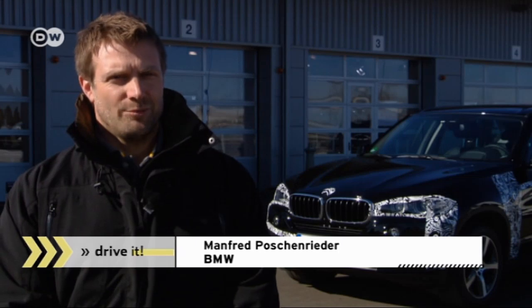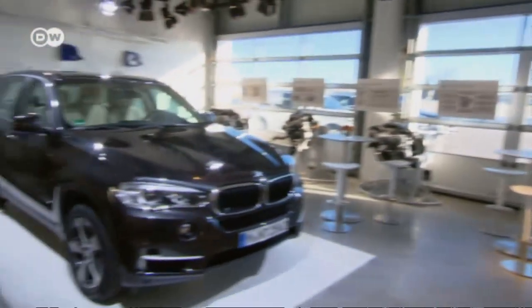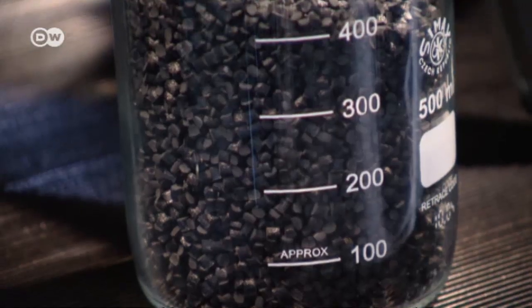BMW is looking to maximize overall vehicle efficiency, says spokesman Manfred Portenschlager: a lightweight concept with ideal mass distribution and aerodynamics. BMW wants a dynamic drive system while investing as little energy as possible and recuperating as much as possible. While such efforts used to focus on the engine, today it's about an overall concept that includes using innovative materials.